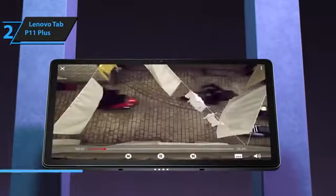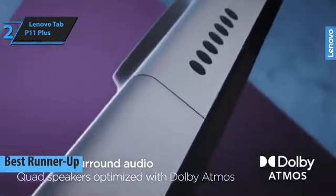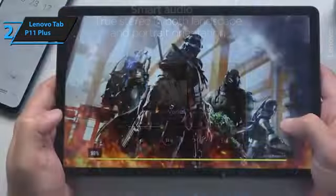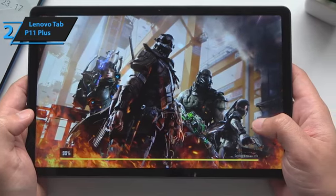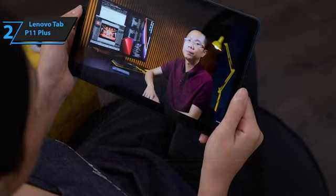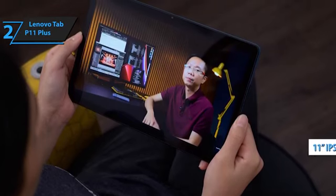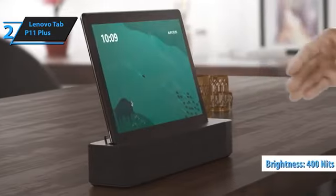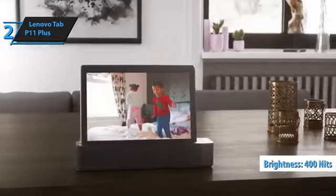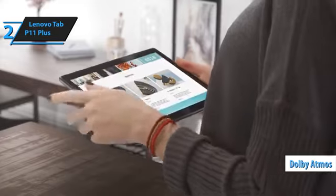Introducing the Lenovo Tab P11 Plus, the runner-up best budget tablet in 2023. This mid-tier device excels in delivering outstanding performance for daily multimedia consumption thanks to its octa-core processor, 11-inch 2K display for crystal-clear visuals, four Dolby Atmos-optimized stereo speakers, and an impressive battery life of up to 15 hours. The Lenovo Tab P11 Plus boasts an aluminum alloy construction for a premium feel, with a stunning teal shade that looks great from every angle. The 11-inch IPS panel, featuring a native resolution of 2000 by 1200 pixels at 60 Hz, is further enhanced by slim bezels on all sides, an improved screen ratio, and 400-nit brightness for outdoor visibility. The tablet's audio experience is enriched by its four integrated speakers, fine-tuned by Dolby Atmos for an immersive soundscape even without headphones.